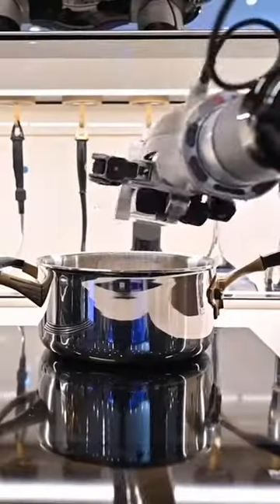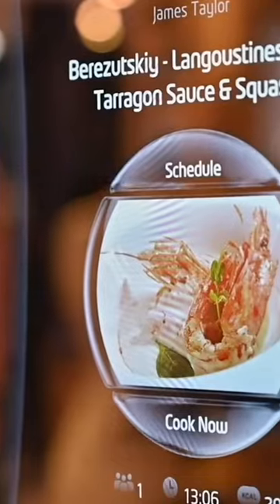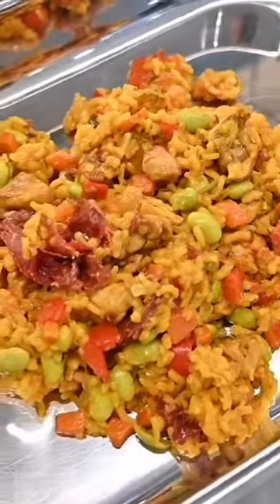It's called the Moli Kitchen. It's a fully autonomous kitchen with cabinets, arms, and hands. How do you tell it what you want it to cook? You tap a few buttons on the screen, which has a library of recipes already installed, like sweet potato chili soups, risotto Milanese.